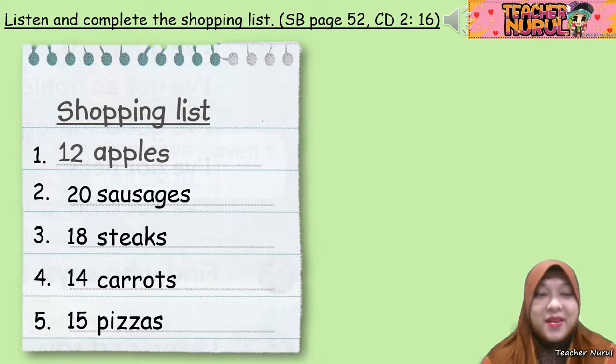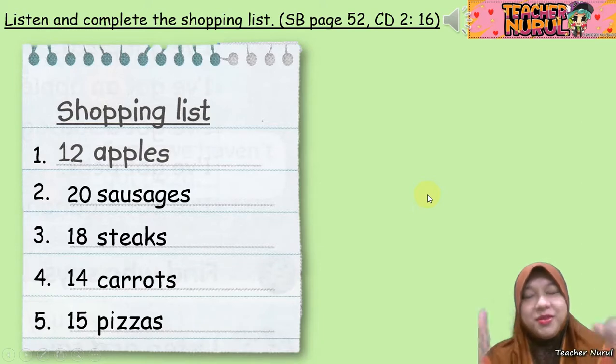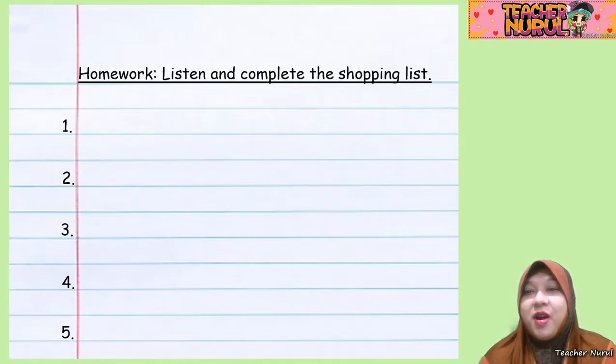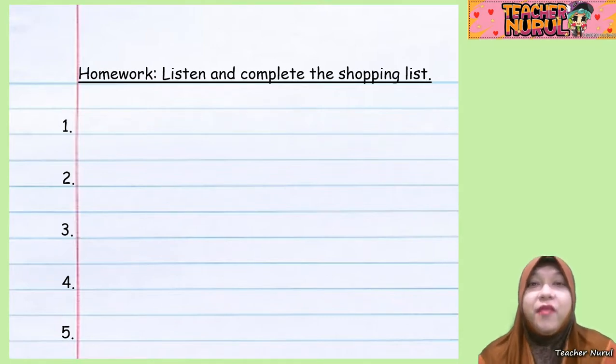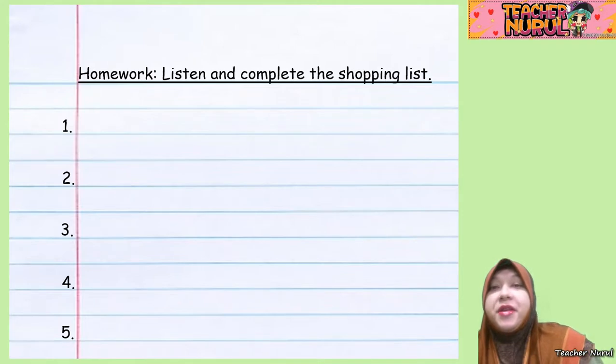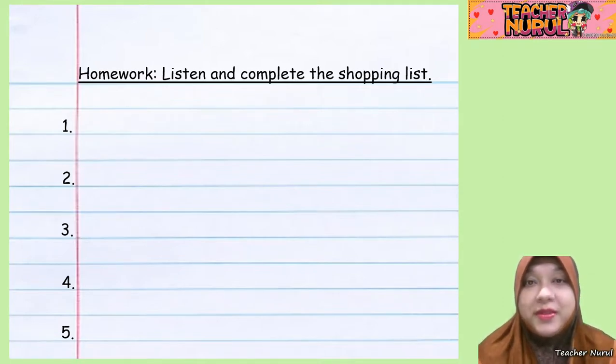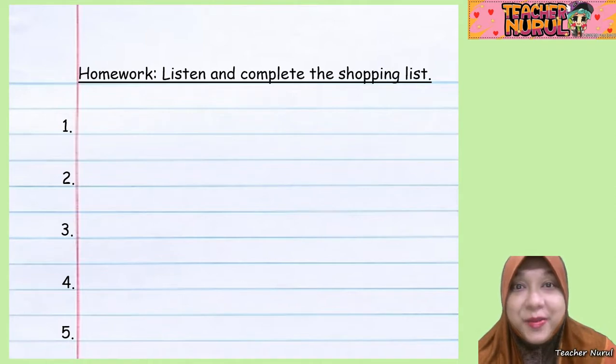Thank you. Very good. So how was it? Did you get all correct? Woohoo, congratulations! Now let's go to our next homework: listen and complete the shopping list. I want you to click on the link I'm going to send in the WhatsApp group. Click on the link, listen to it, and complete your homework. Make sure you pause this video while you do that. Once you have done your homework, you can go to the next one for the discussion of answers. Now pause your video and complete your task.